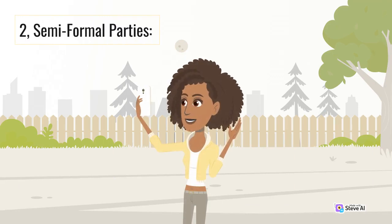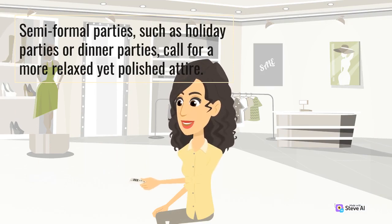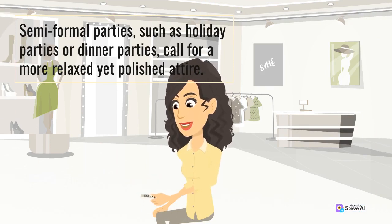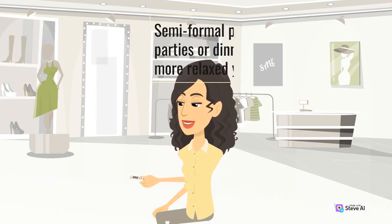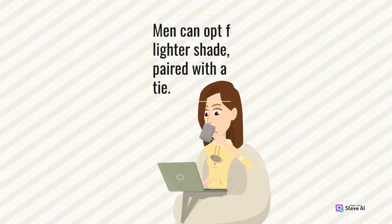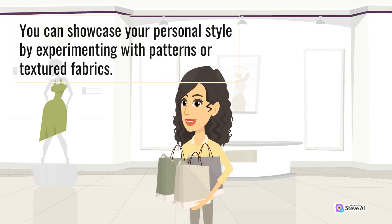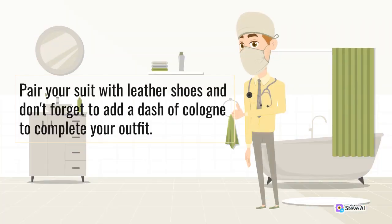2. Semi-formal Parties. Semi-formal parties, such as holiday parties or dinner parties, call for a more relaxed yet polished attire. Men can opt for a tailored suit in a lighter shade, such as grey or navy, paired with a crisp dress shirt and a tie. You can showcase your personal style by experimenting with patterns or textured fabrics. Pair your suit with leather shoes and don't forget to add a dash of cologne to complete your outfit.